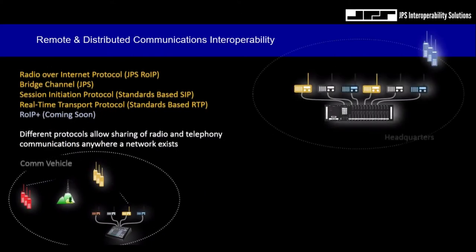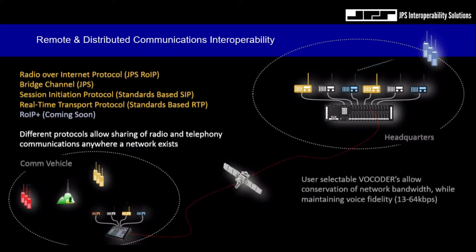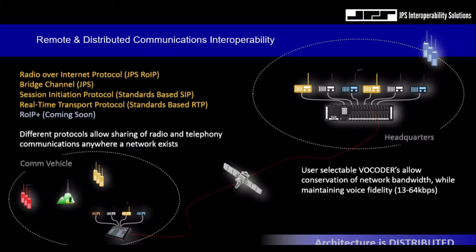Another important job of our digital signal processors is to prepare the radio or telephony voice communications for delivery over TCP/IP networks. We employ several protocols — some proprietary, some standards-based — but we give the user options to select a transport method that suits their mission or the capabilities of the infrastructure. We offer two JPS proprietary protocols, JPS-RYP and JPS Bridge channels, and two standards-based protocols, SIP and RTP. Each transport protocol has its own advantages and disadvantages, but we do provide those options.